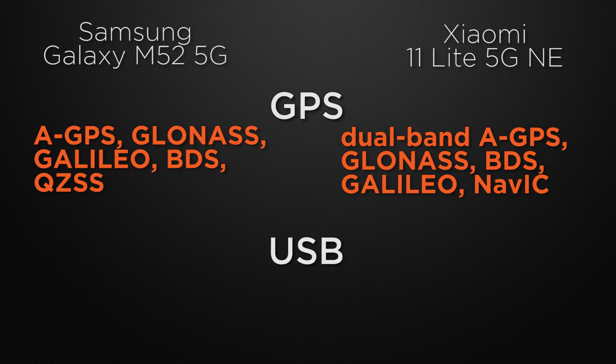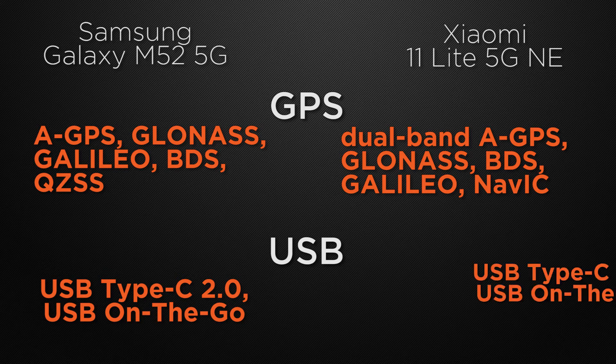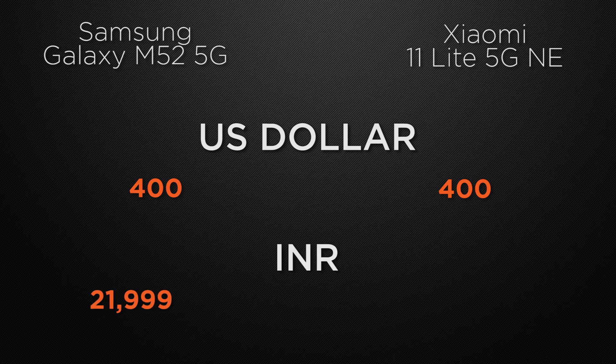Both devices have a USB 2.0 Type-C connector with OTG support — a tie. Moving to price, in the international market the M52 is around 400 US dollars and the 11 Lite is also available from 400 US dollars. In the Indian market, the M52 starts from 26,000 rupees whereas the 11 Lite starts from 27,000 rupees.